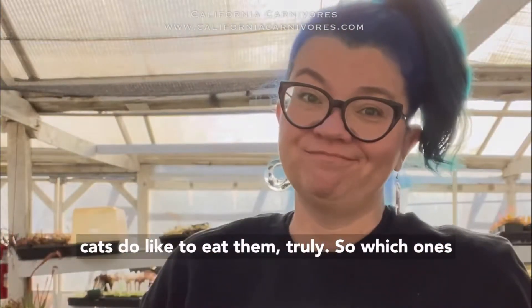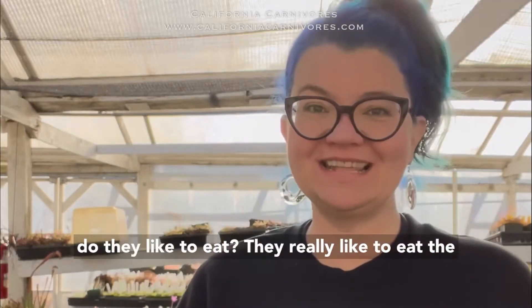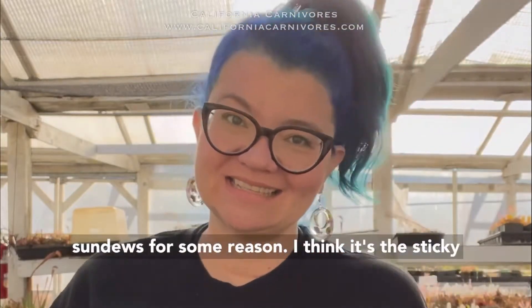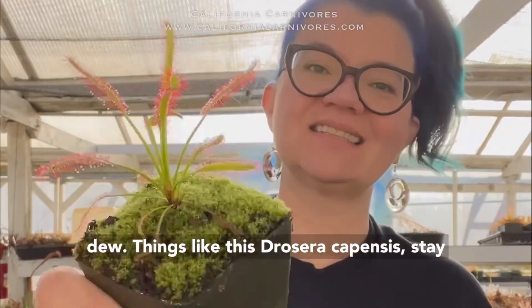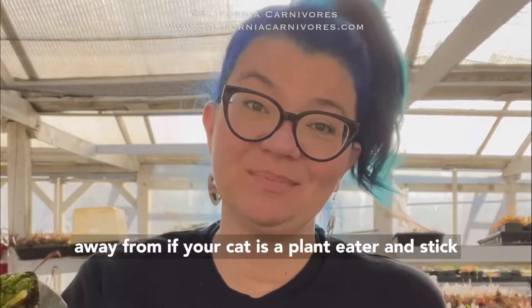But cats do like to eat them, truly. So which ones do they like to eat? They really like to eat the sundews for some reason — I think it's the sticky dew. Things like Drosera rechopensis, stay away from if your cat is a plant eater.